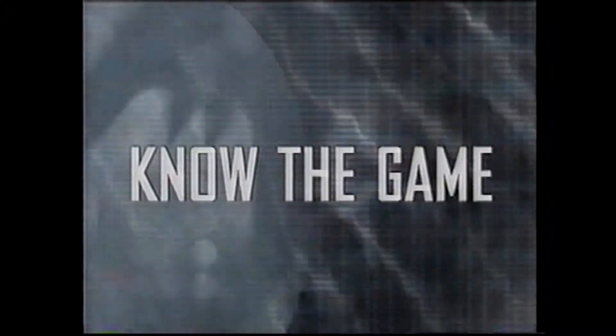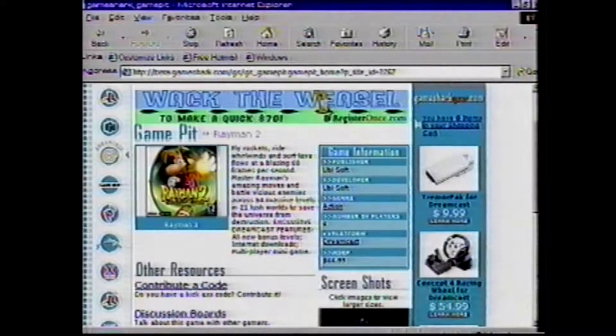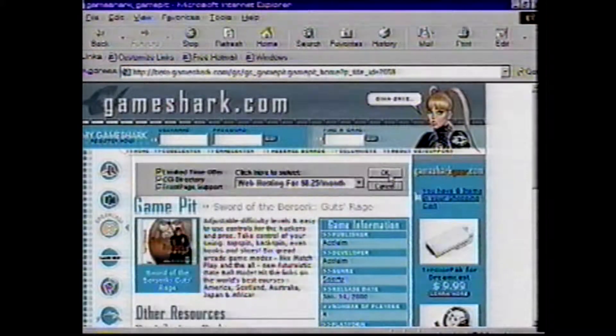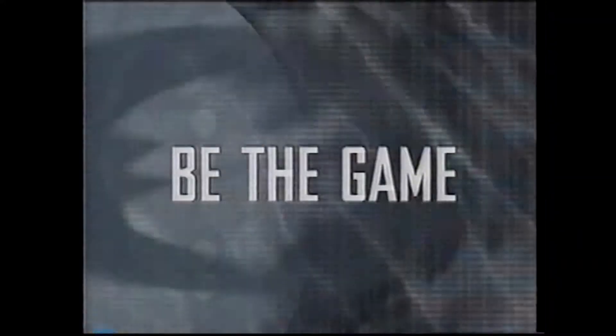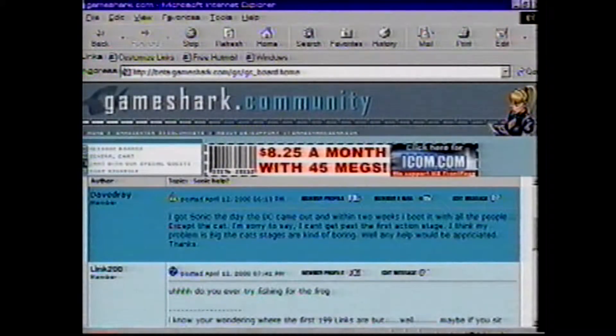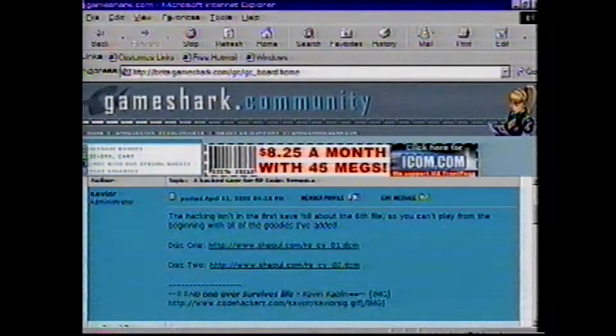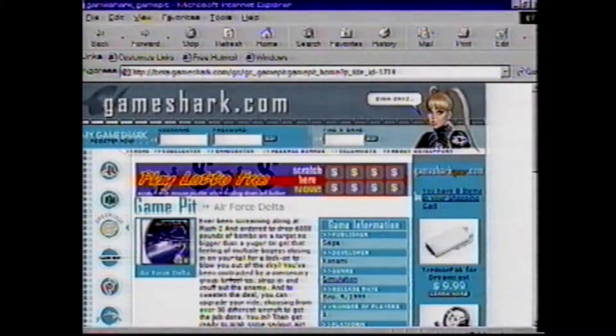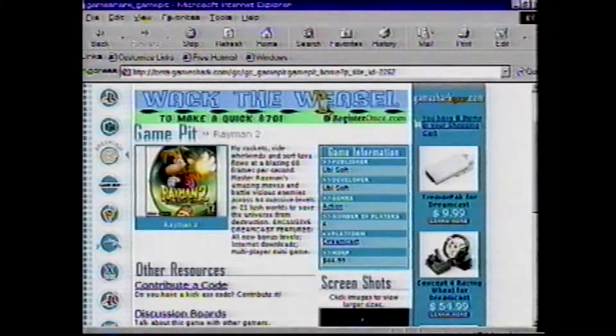Know the game. GameShark.com always has the latest video game news and game reviews straight from hardcore gamers for hardcore gamers. Be the game. We offer the web's most hardcore discussion boards where you'll interact with gamers from all over. GameShark.com has a variety of fresh editorials from our crew of columnists covering the world of gaming and beyond.